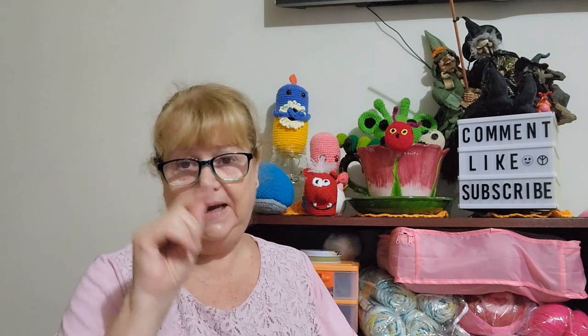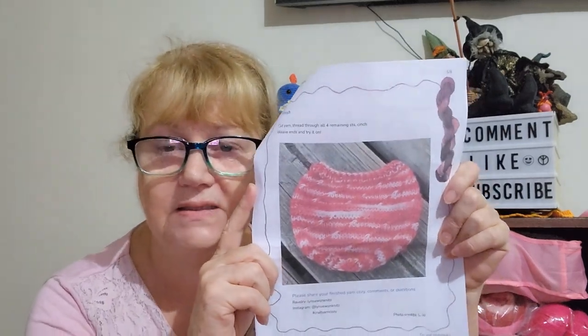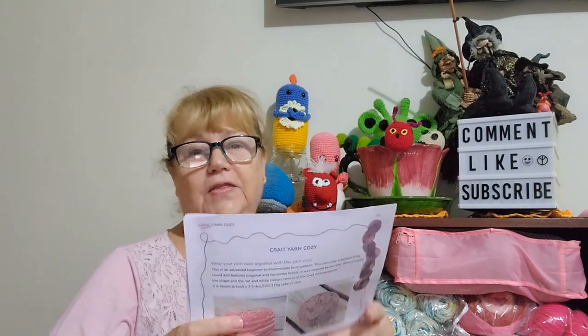The pattern designer is Lynn Sews and Knits — that's her on Ravelry and Instagram. It took me a while to find her because she wasn't on the first page. If you do make this, make sure you credit the designer — when you make a free pattern, always credit the designer. It's just courteous to do that. So that was pattern number three.